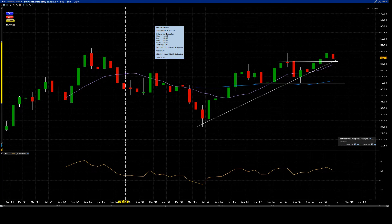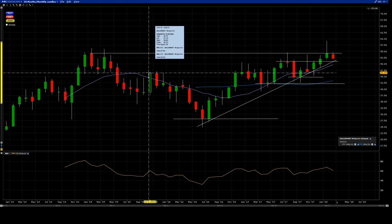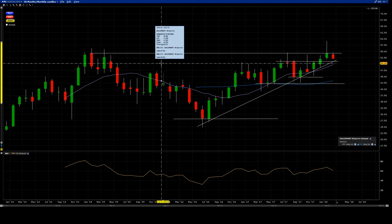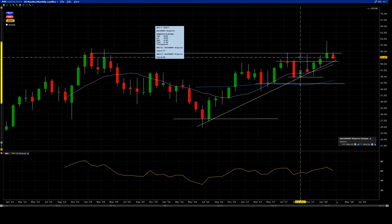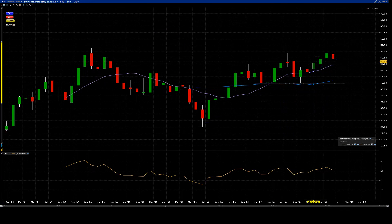One thing to note: candle closes are very heavily weighted. A monthly candle close has more weight than a weekly close — hence breakouts on monthly candles have a more probable chance of reaching their possible targets. What's interesting here to see is these candle wicks — this noise.